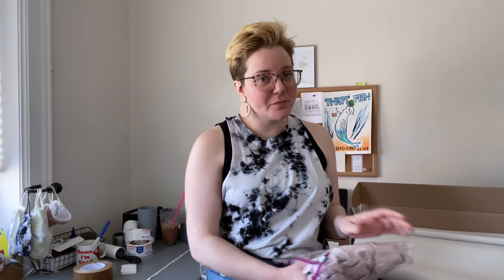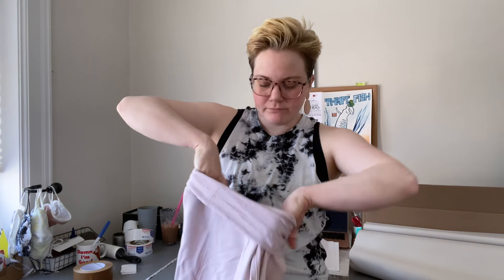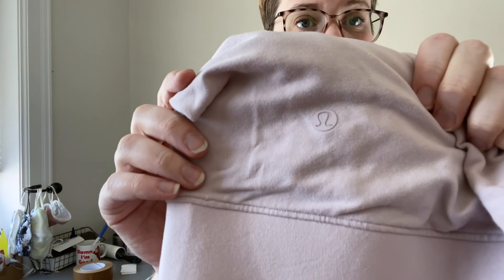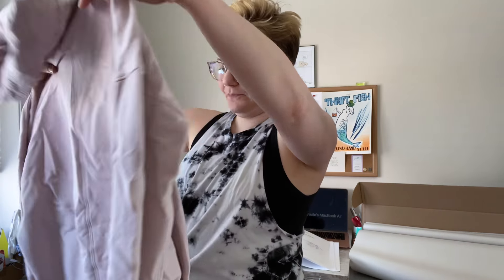This is a Lululemon pullover — it was part of my reseller tries stain treatment video. The stain mostly came out, and what didn't come out I disclosed in the listing. It's a really cute turtle/cowl neck pullover with a pouch pocket. There's a little bit of discoloration in the front — you can see it under a full ring light. This sold for $24, definitely a slight discount on a normal Lululemon item, but with the discoloration I felt that was fair.